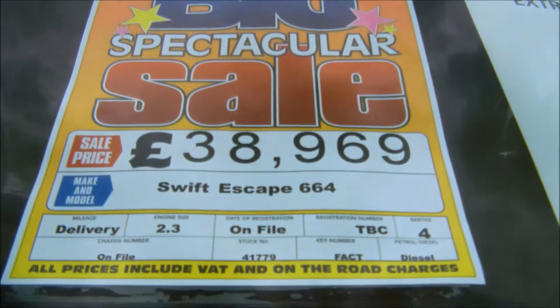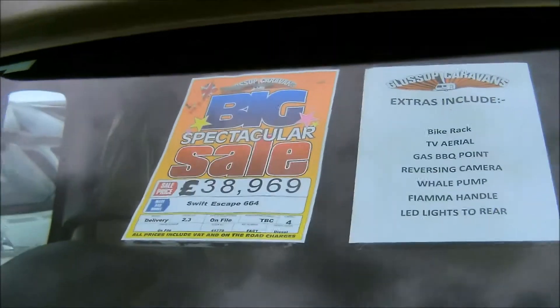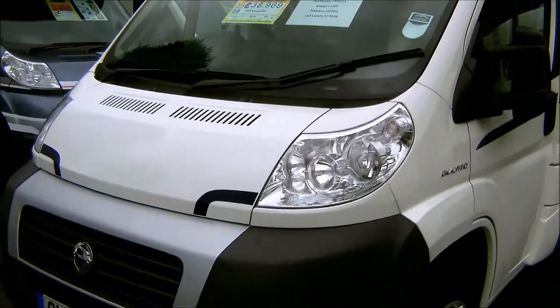Welcome to the Glossop Caravans Motorhome Division, where we're proud to introduce you to this 2013 Swift Escape 664 model, on a Fiat 2.3.